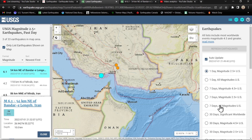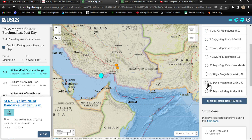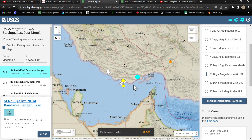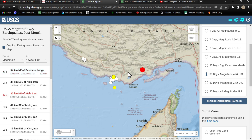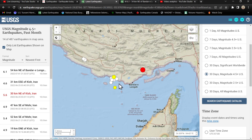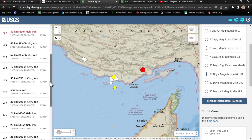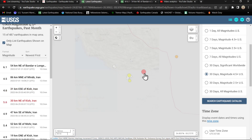Looking back over the last 30 days at 4.5 and above, you can see that this has kind of been building up to that area — it's just within about 30 miles of that swarming location that we've been keeping an eye on here off the coast of Iran. Prior to this, we had quite a few 4s and 5s in the mix. I think the largest was a 5.6, and now a 6.1.